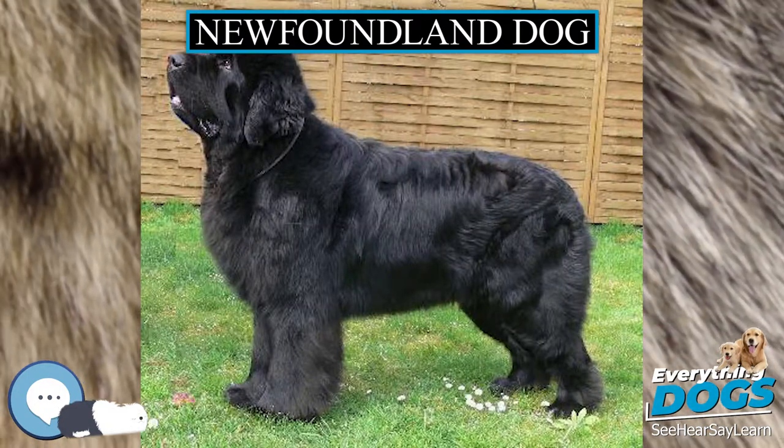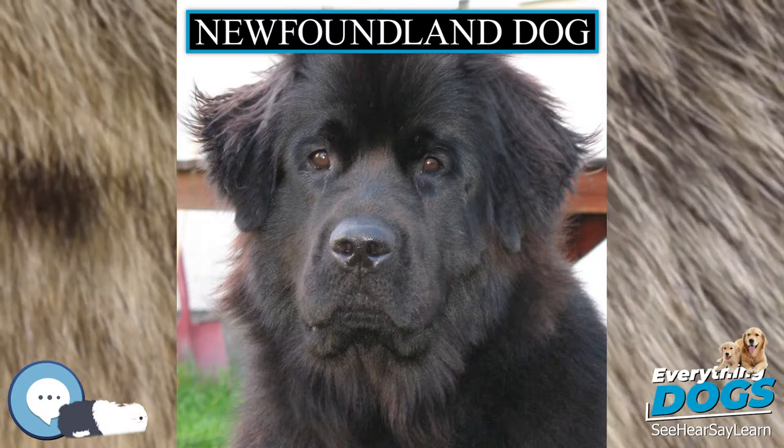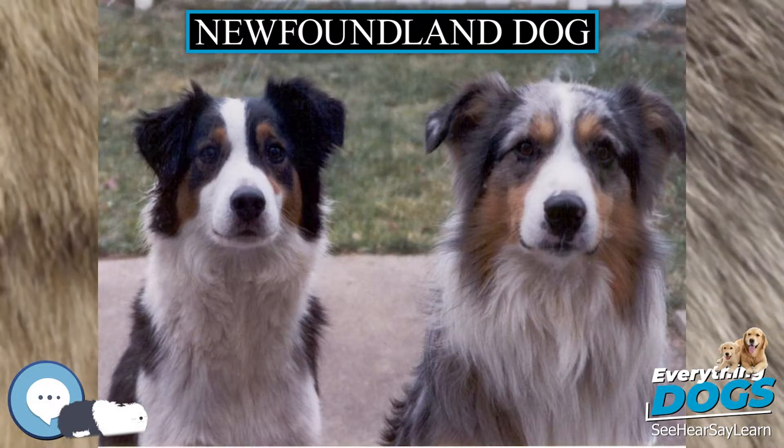Many tales have been told of the courage displayed by Newfoundlands in adventuring and life-saving exploits. Over the last two centuries, this has inspired a number of artists, who have portrayed the dogs in paint, stone, bronze, and porcelain.